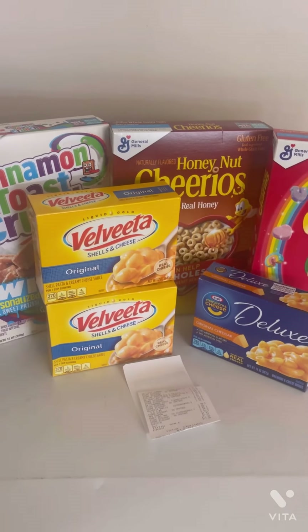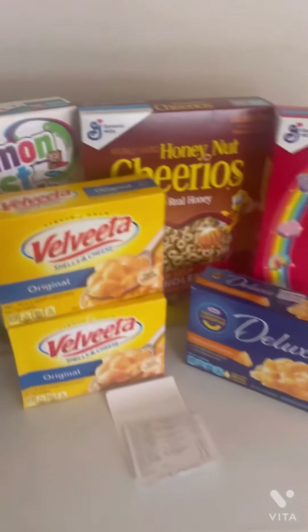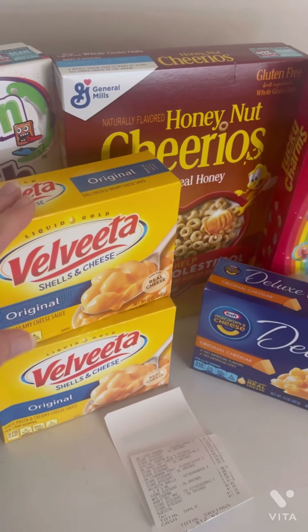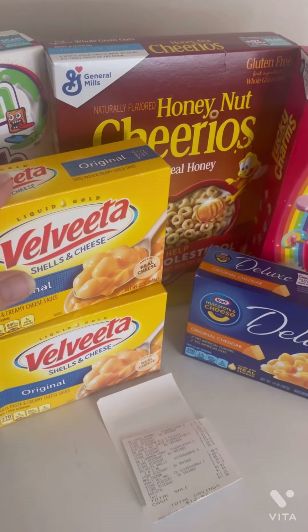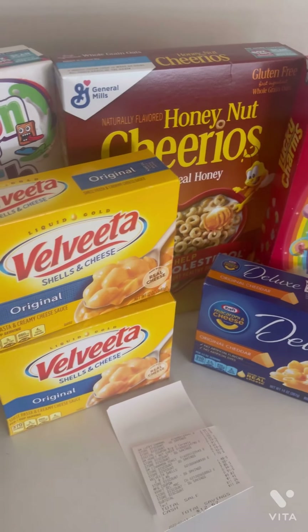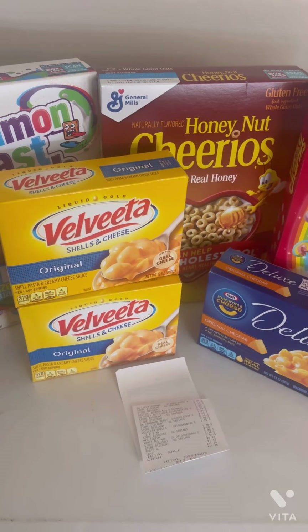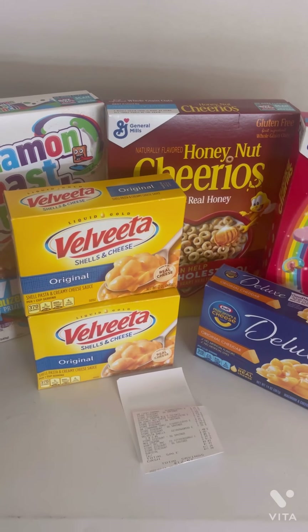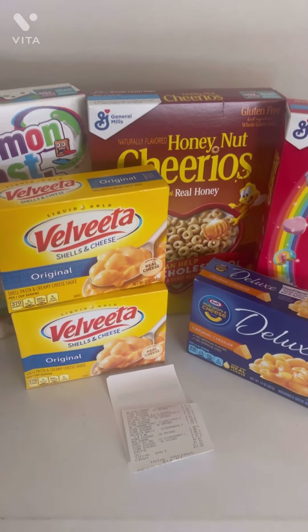That's going to do it for today. I just wanted to share this quick food deal you can stock up on if you need it. If you have these paper coupons — we've had them for a while — you can search CouponTom.com to find out what insert they came from. Please like, comment, share, and subscribe, and I'll see you all in the next one!